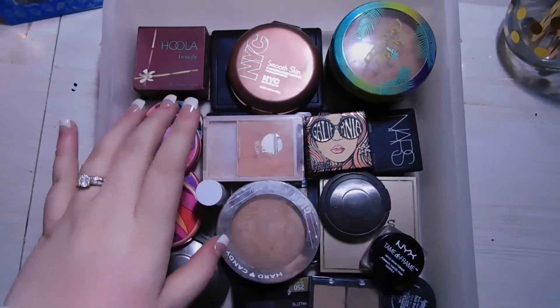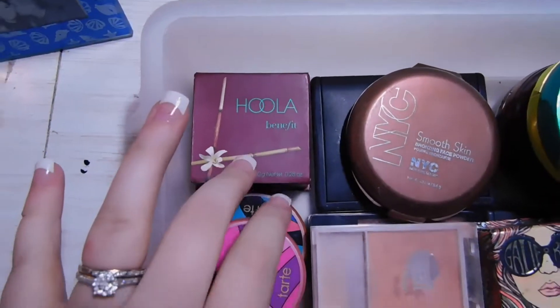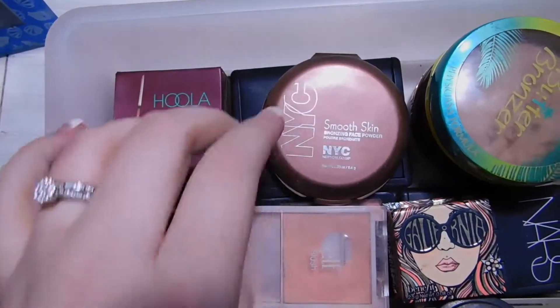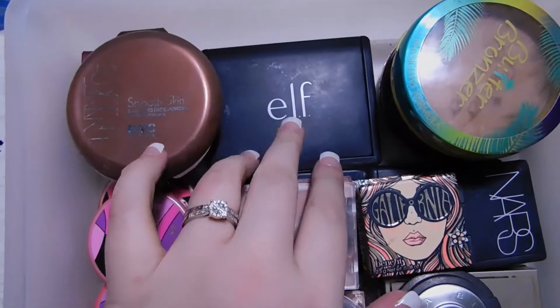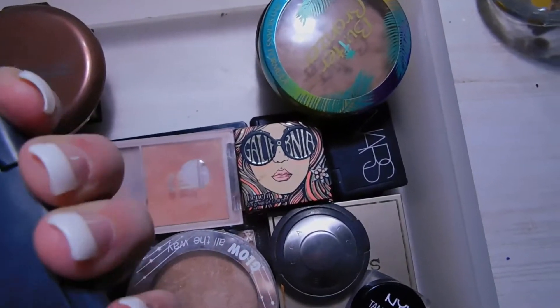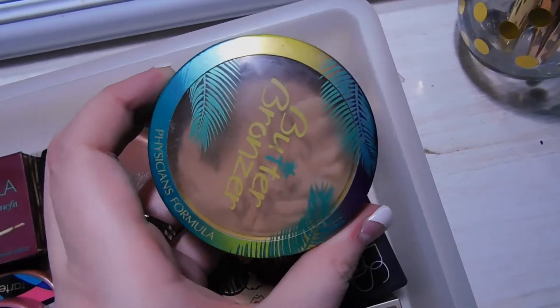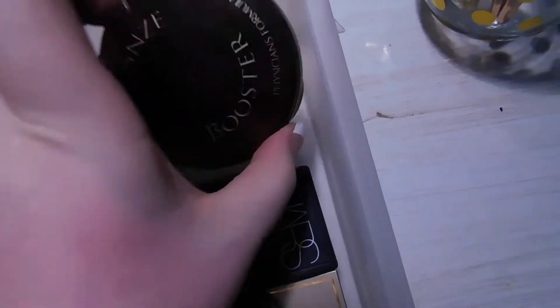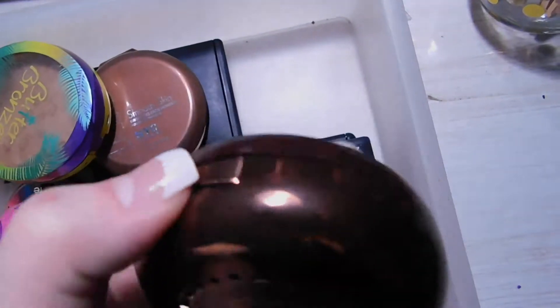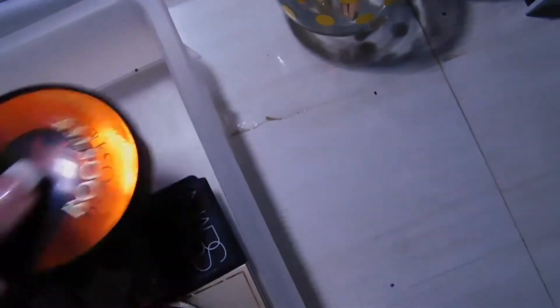This drawer is my bronzers, blushes, highlighters, and brows. For bronzers, I have the Benefit Hoola Bronzer, the NYC Smooth Skin Bronzer in Sunny, the ELF Studio Matte Bronzer and Blush Duo in Fiji — a really pretty color — the Physician's Formula Butter Bronzer, and the Physician's Formula Bronze Booster, which is a matte bronzer I used a lot a couple of years ago.